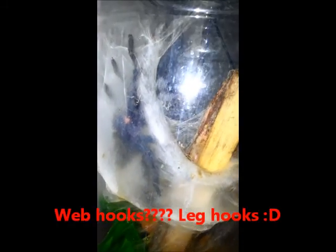Hi guys, hello guys. This is our pink toe Toby. We think this is definitely a boy. It looks like there are webhooks evident, so that's a bit of a disappointment, but he's still beautiful so we'll just make the most of him while we've got him.